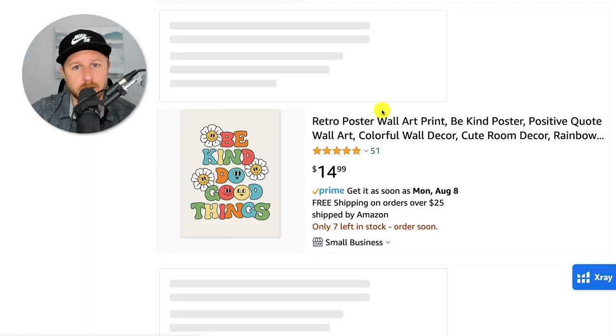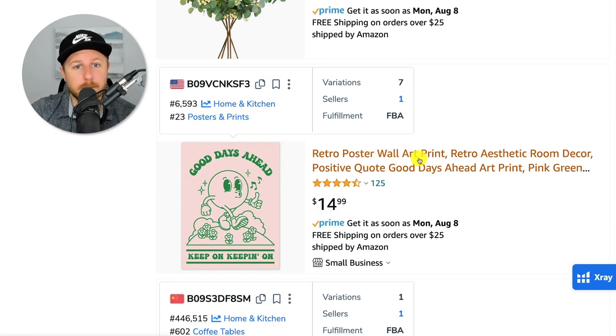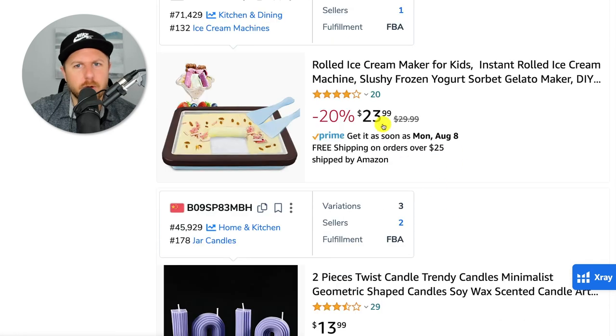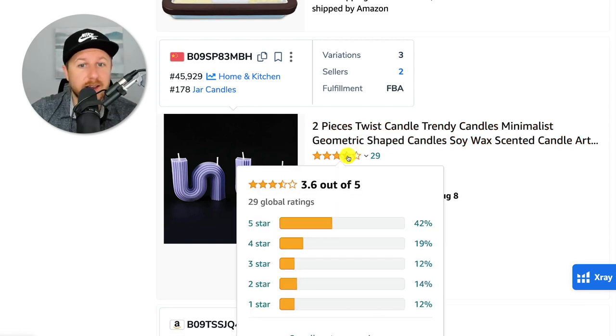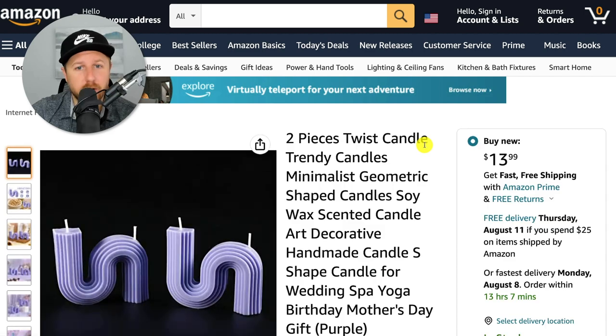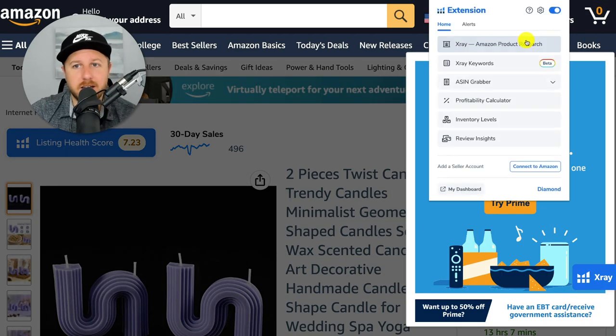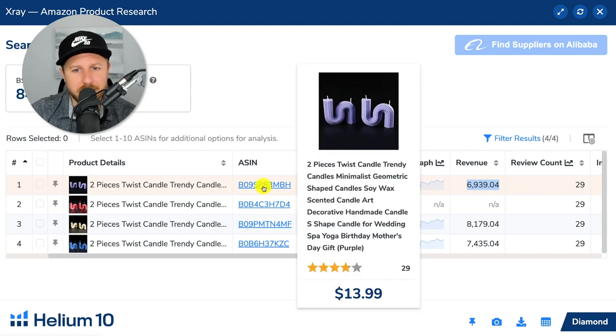If you're creative or have good designs or know anything about retro, that could be a potential product. Here's a two-piece twist candle. It looks like they only have a 3.5-star rating and they're selling at $13.99. Let's double check — are people actually buying these twisty looking candles? Pulling it up again with X-Ray, we can see they only have 29 reviews and people are buying them. They're making anywhere from $7,000 on one variation, $8,000 on another, and $6,000 on another — from a twisty looking candle.